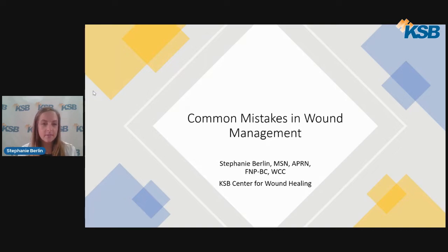Hello, my name is Stephanie Berlin. I'm a nurse practitioner here at the KSB Center for Wound Healing. I have a Master of Science degree in nursing through Chamberlain College. I'm board certified as a family nurse practitioner through the American Nurses Credentialing Center and I'm wound care certified through the National Alliance of Wound Care Endostomy. I have been a part of the KSB family for 16 and a half years and transitioned to the Wound Care Center since 2021.